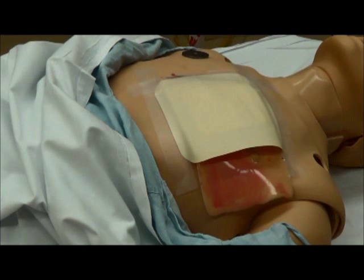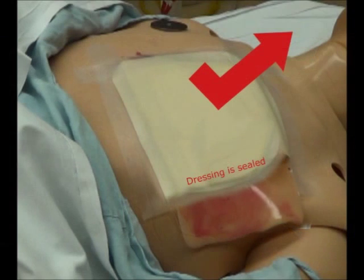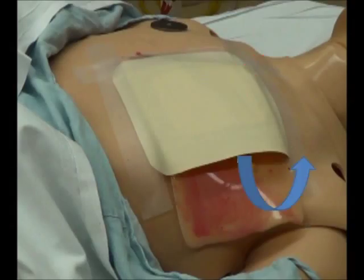When the patient inhales, the dressing is pulled closer to the skin, sealing the open wound. When the patient exhales, the air releases from the wound through the untaped edge.